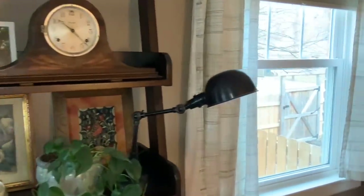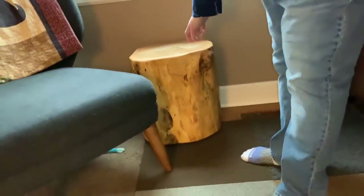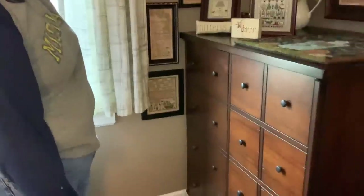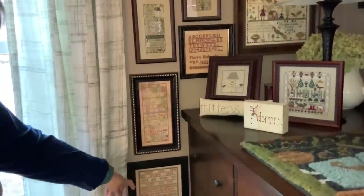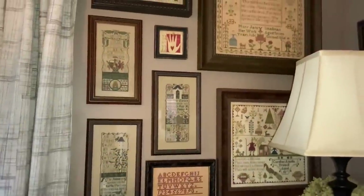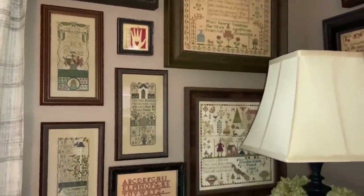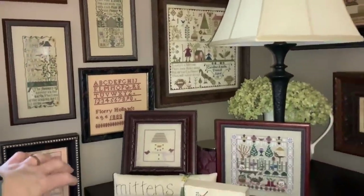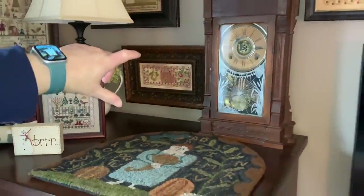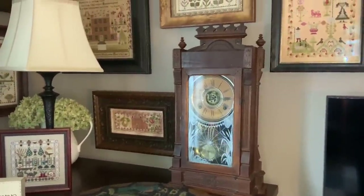Over here my husband made this from an old tree stump — he finished it and took the wood down, and usually has magazines on here as well. This corner has samplers going all the way down: Hands Across the Sea, Scarlet House, Prairie Schooler, a little gift from Valerie at Stitching in the Barn, and Brenda Gervais. This is a little snowman display I'll leave out until probably February. This clock is from my great-grandparents — my grandfather had it, my mom had it, and now I have it. It runs like a charm.